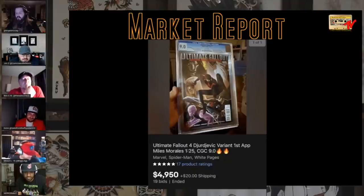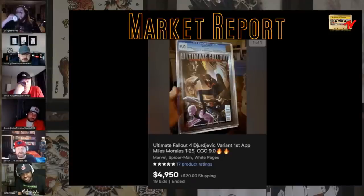Ultimate Fallout 4 for our buddy Nico, who is still taking a beating on a grade — 9.0 variant, almost 5K. Take solace in that, sir. I think that's your collector cut-off on a book this big because a 9.8 is going to be 15-20K or whatever. There's not a lot of people who can play in that yard. Investing in a 9.0 on this book — that's probably the sky's wheelhouse.